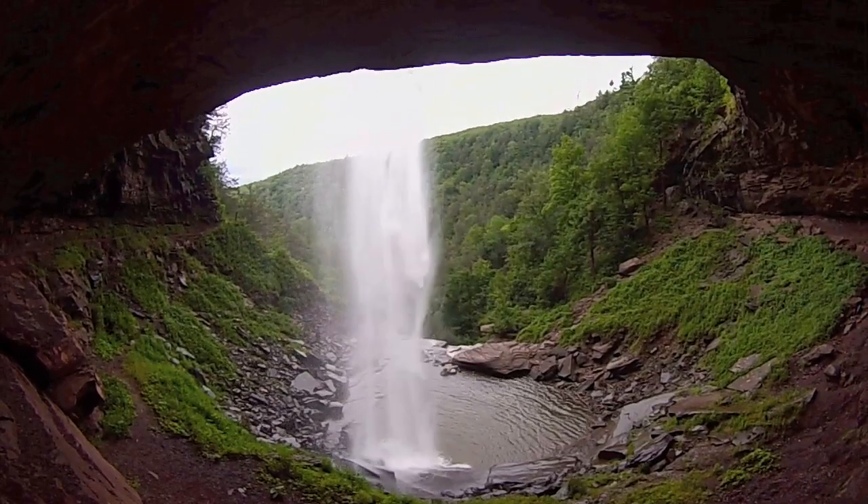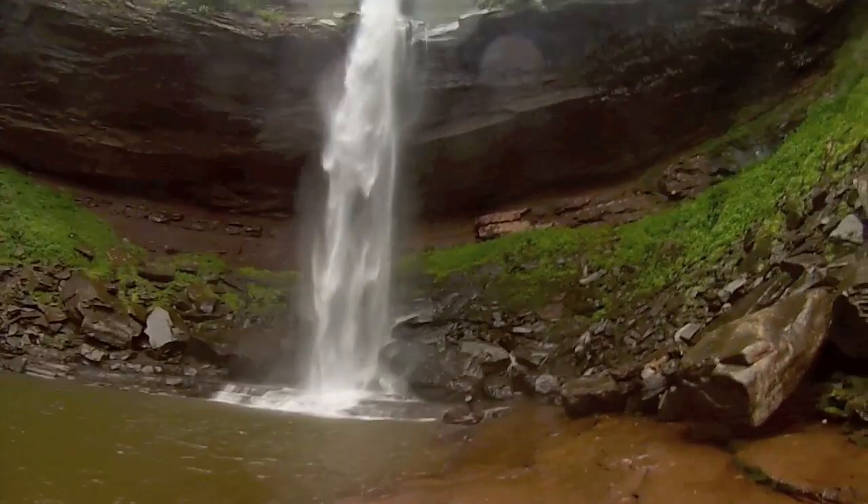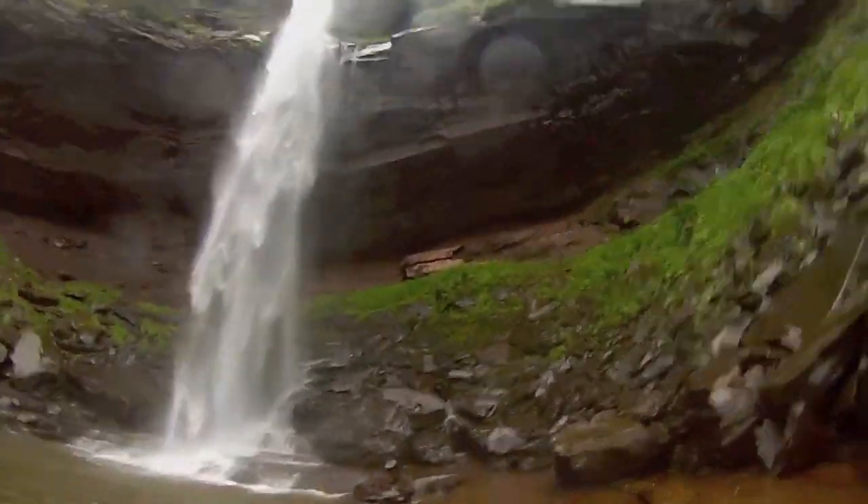I ended up going in the water, which was freezing because it's just mountain runoff so it doesn't have a chance to warm up. Wicked cold.